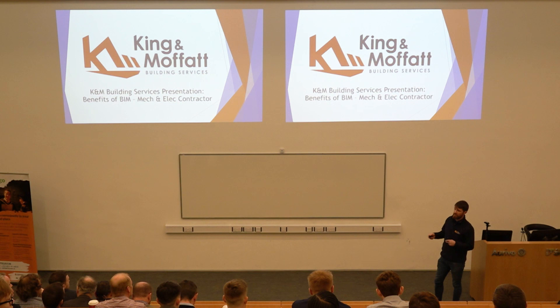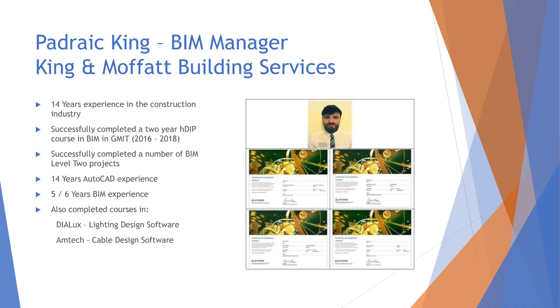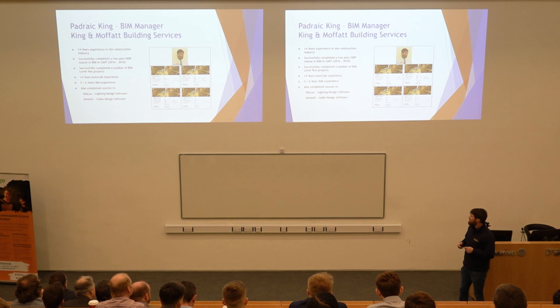Before I get into the presentation, I had a stand in the RDS show where the students all came in earlier this year and I'd set up things like an interactive smart screen, virtual reality headset, and robotic total stations. People seem to think that the construction industry is this dirty messy industry, but just to let everyone know, it is changing drastically. I have about 14 years experience in the construction industry, went back to college in 2016 and did a Higher Diploma in BIM. I've successfully completed a number of BIM level 2 projects in Ireland and the UK, about 14 years using AutoCAD and five or six years in BIM, and I've also completed courses in other electrical design software.